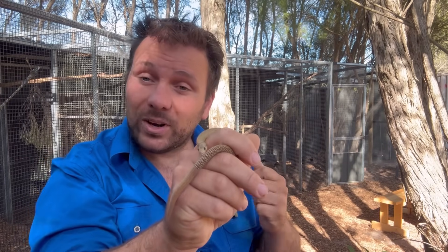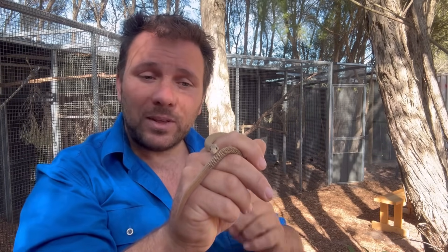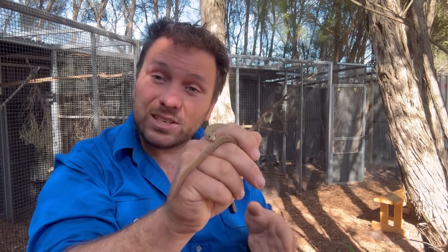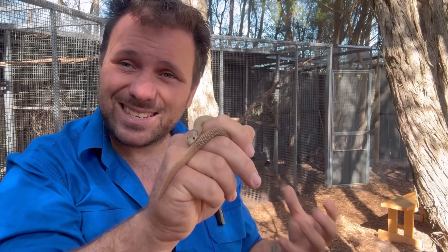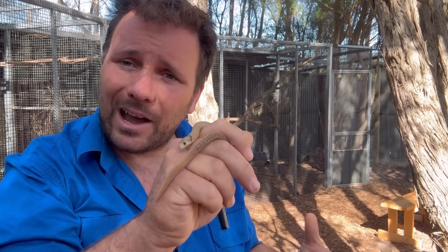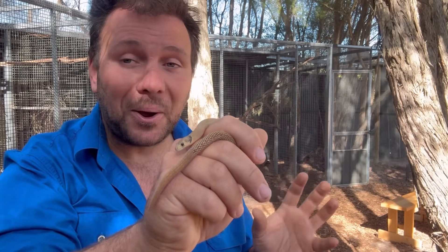He actually has really good hearing — arguably the best hearing of any reptiles in the world. Our pygopods, the legless lizards here in Australia, can hear about an octave higher than the highest note on a piano, in contrast to snakes, who tend to only be able to hear low and quite loud noises. So the legless lizards have external ears and quite good hearing.